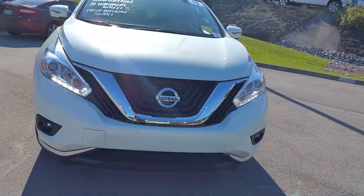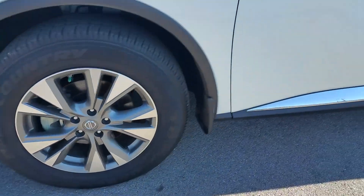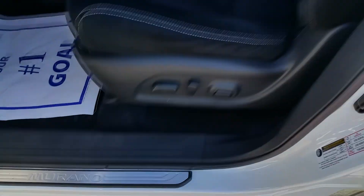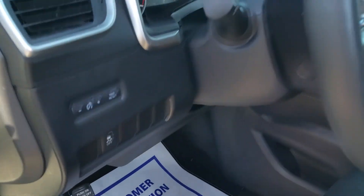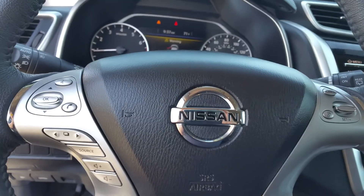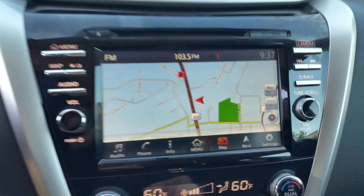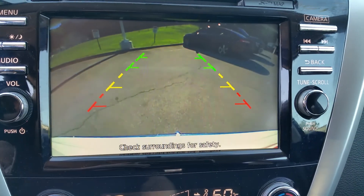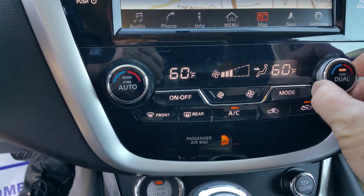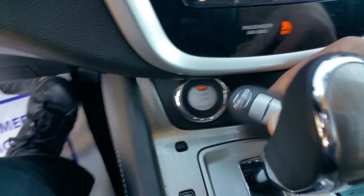Check out this 2016 Nissan Murano. We got alloy wheels, power windows, locks, mirrors, power seat, 11,595 miles. We got navigation, rear view camera, dual zone climate control, automatic transmission, push button start.